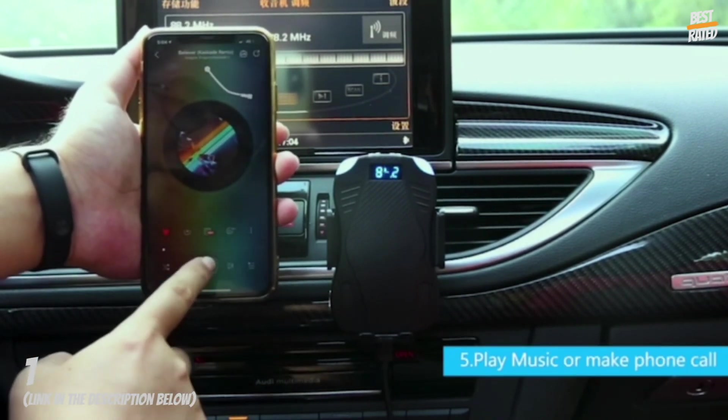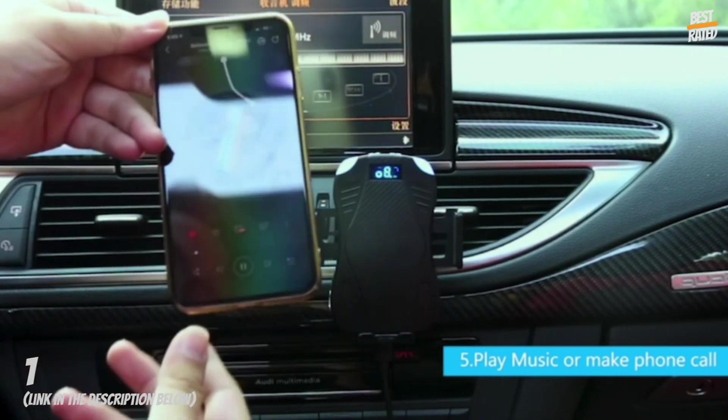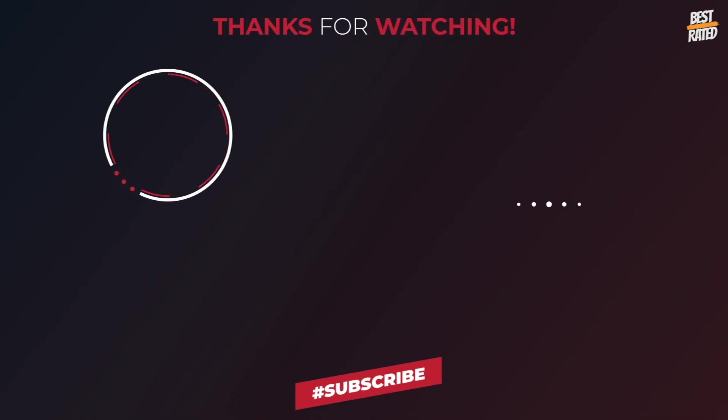Just place your phone inside the holder. Thank you.